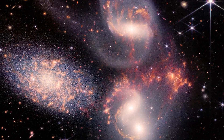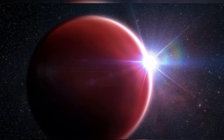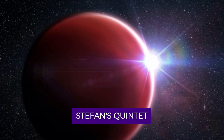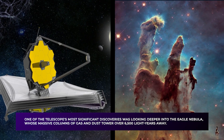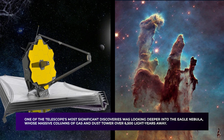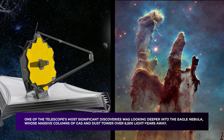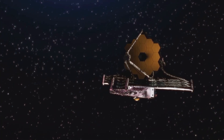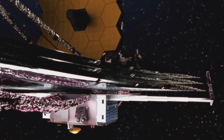The JWST also observed Stephan's Quintet, a group of merging galaxies, as well as an analysis of the atmospheric composition of the hot gas giant exoplanet WASP-96b. One of the telescope's most significant discoveries was looking deeper into the Eagle Nebula, whose massive columns of gas and dust tower over 6,500 light-years away. The JWST captured the first-ever real image of another world on December 25, 2021, and it's a big deal.